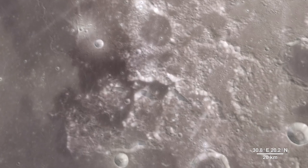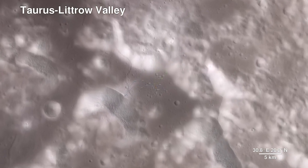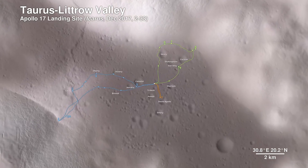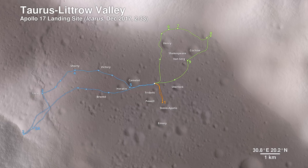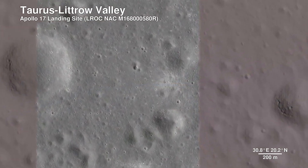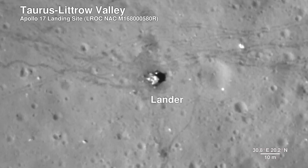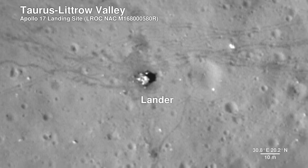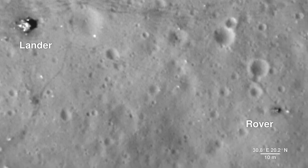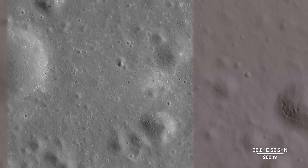Here, we descend to the Apollo 17 landing site in the Taurus-Littrow Valley, which is deeper than the Grand Canyon. The path the astronauts took over the course of three days is shown. The Lunar Reconnaissance Orbiter camera is even able to capture a view of the bottom half of the Apollo 17 lunar lander, which still sits on the surface, as well as the rover vehicle. These images help preserve our accomplishment of human exploration on the Moon's surface.